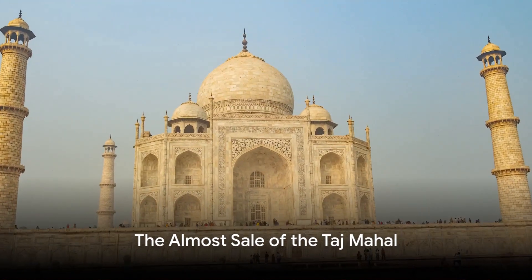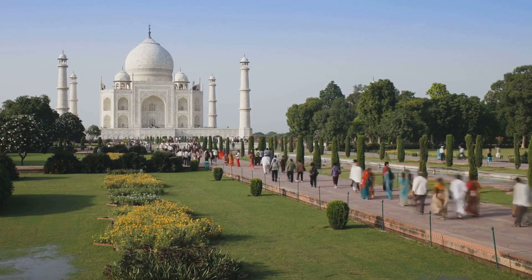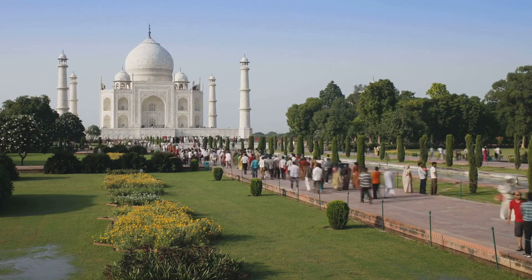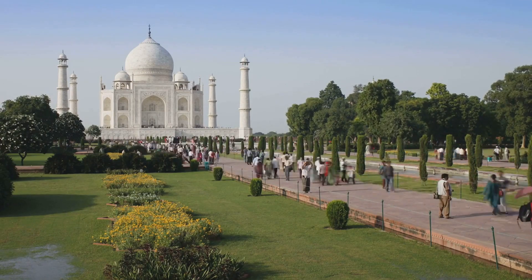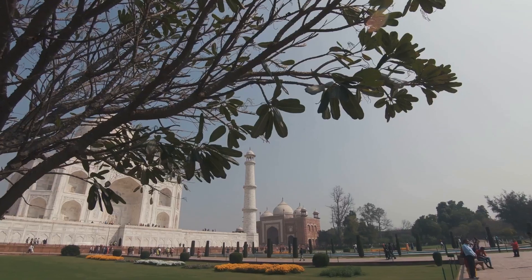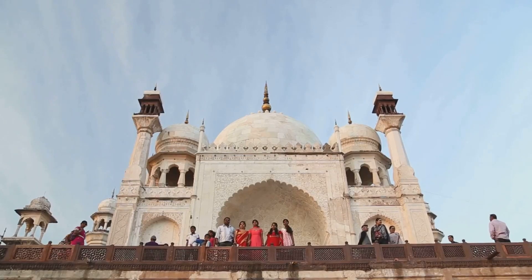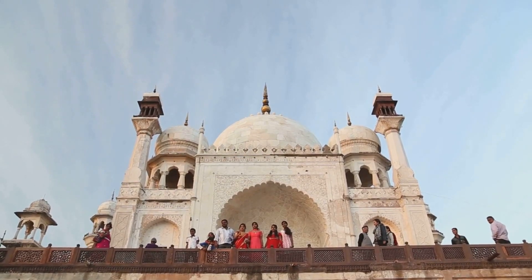Now, for the most surprising fact of all. Despite its grandeur and majesty, the Taj Mahal was almost sold by a British governor-general, Lord William Bentinck, in the early 19th century. He planned to dismantle the monument and auction off the precious marble to British aristocrats. Thankfully, the idea was discarded due to the lack of potential buyers.